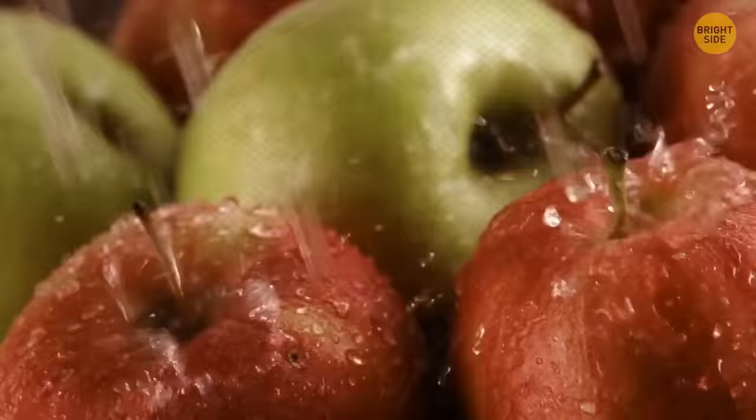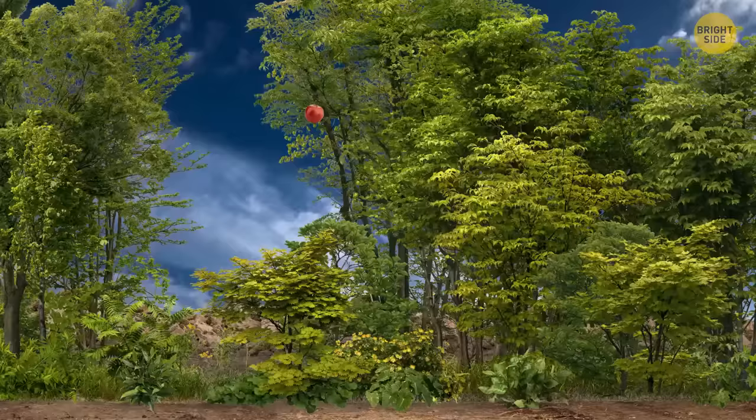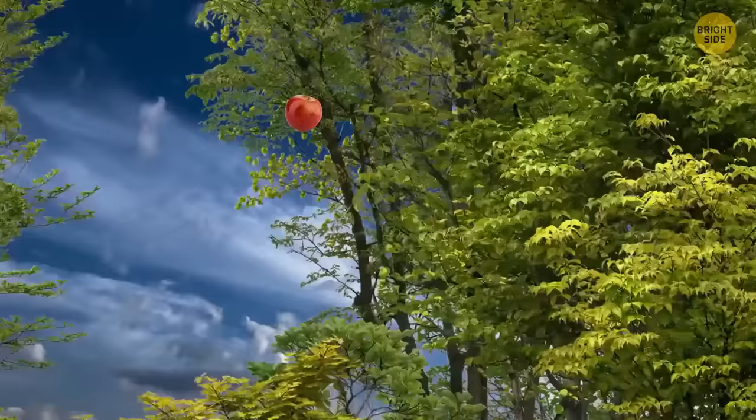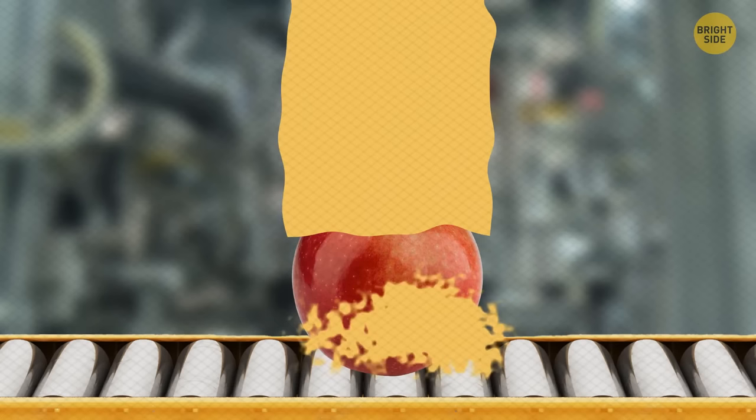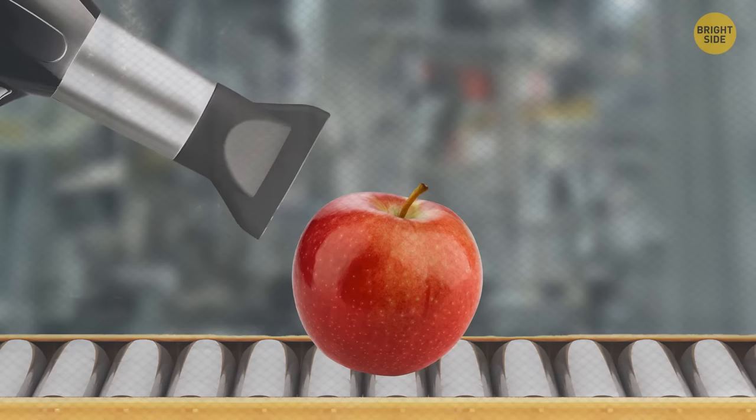This one might change your appetite the next time you see a juicy apple. Usually picked around August to November, the shiny supermarket apples are covered in hot wax, then hot-air dried and sent into cold storage. Before they arrive at the supermarket looking fresh, they've been in storage for anywhere between 6 to 12 months.